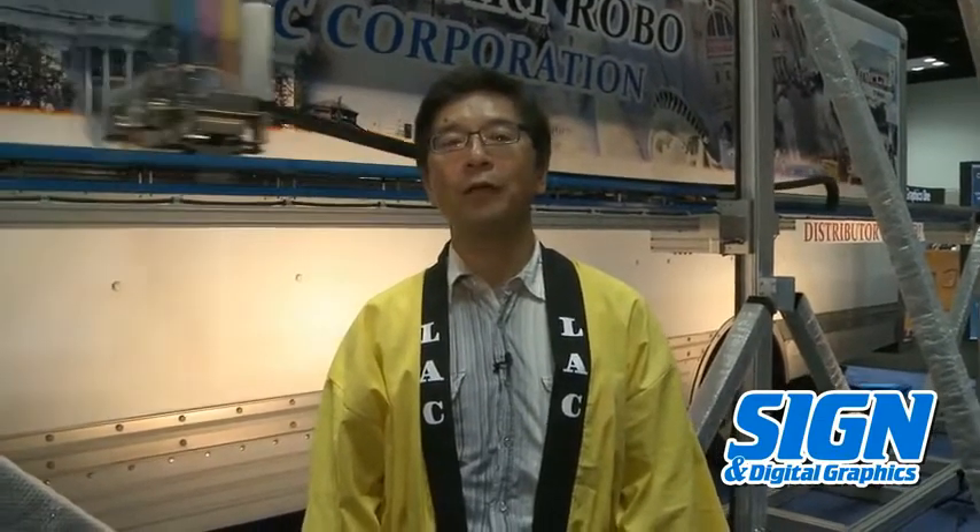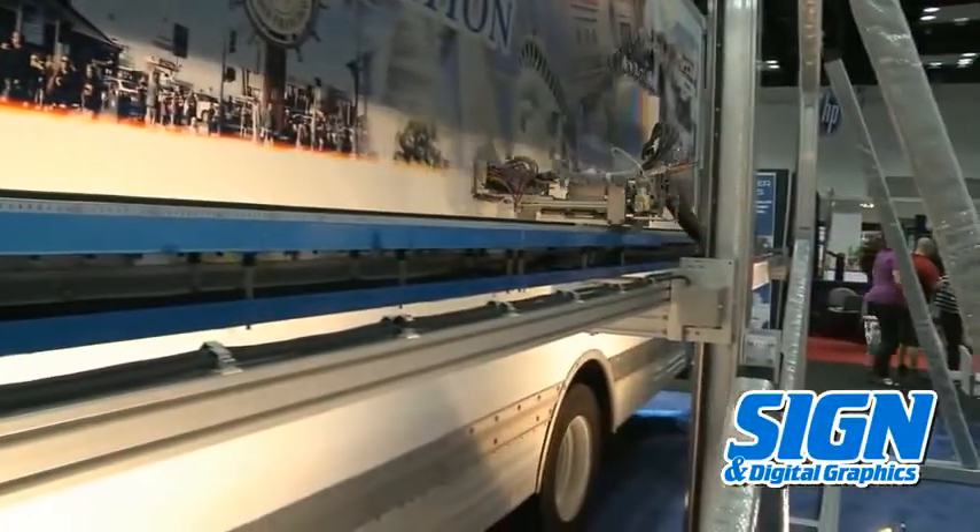The most outstanding feature of Vigrad Robo is that it can print directly on the body of trucks, buses, and other fleet vehicles.